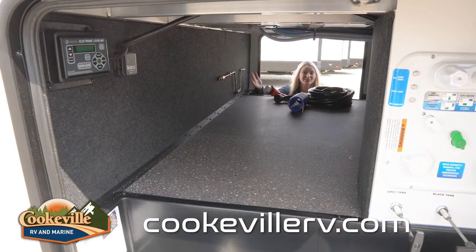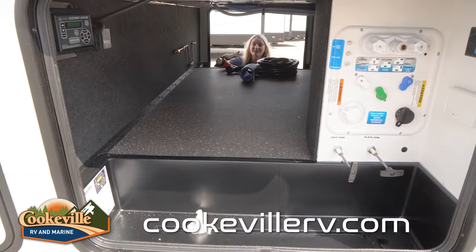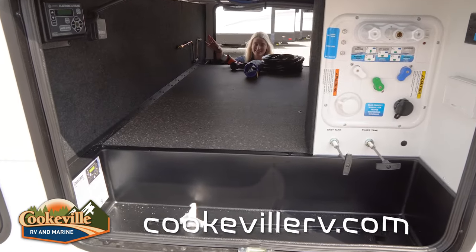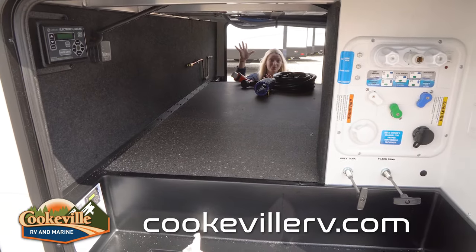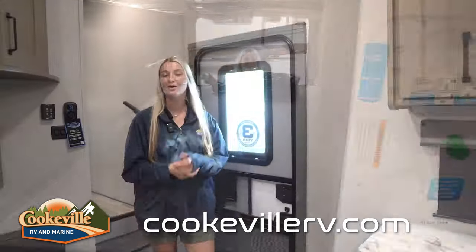Now let's check out the storage. Down here we have our typical pass-through storage — a nice large space perfect for all your outdoor items. They've given you an easy-to-clean floor down here, so if things get dirty at the campground it's no problem to just wipe that away. Also over on that side we do have our convenience bay, which is where your battery disconnect and all the hookups you're going to need at the campground are located.